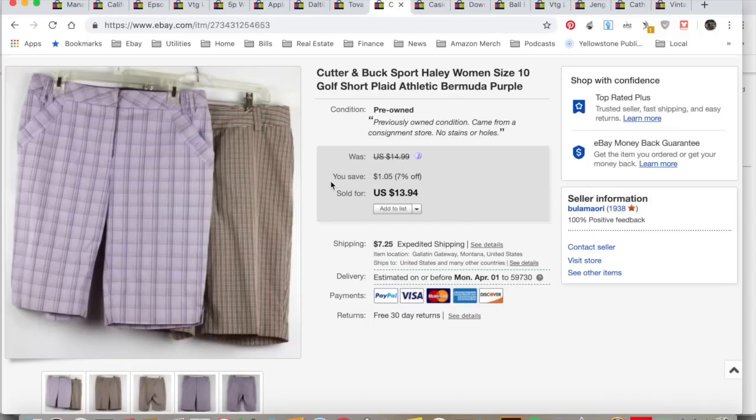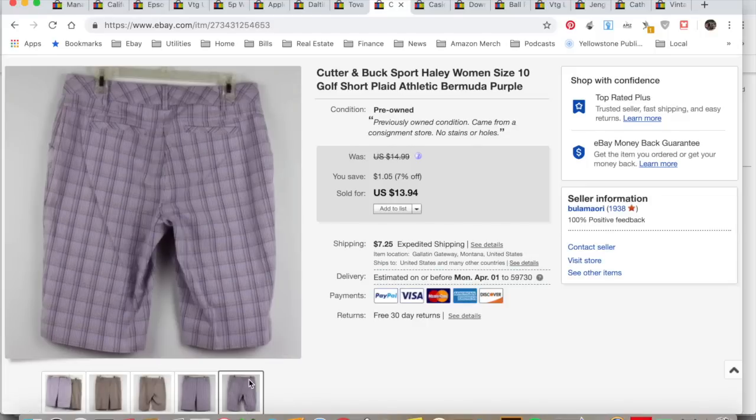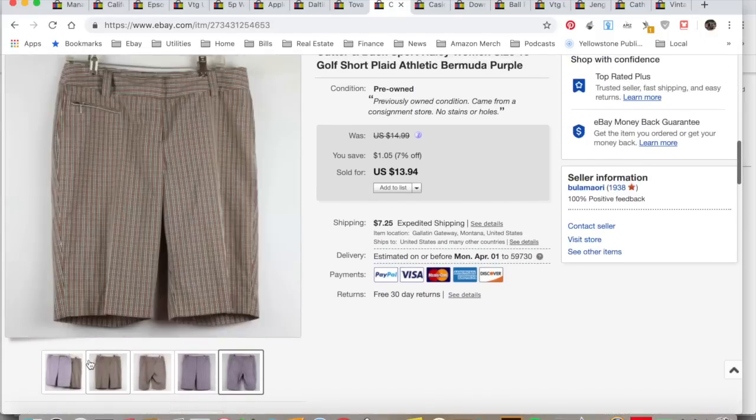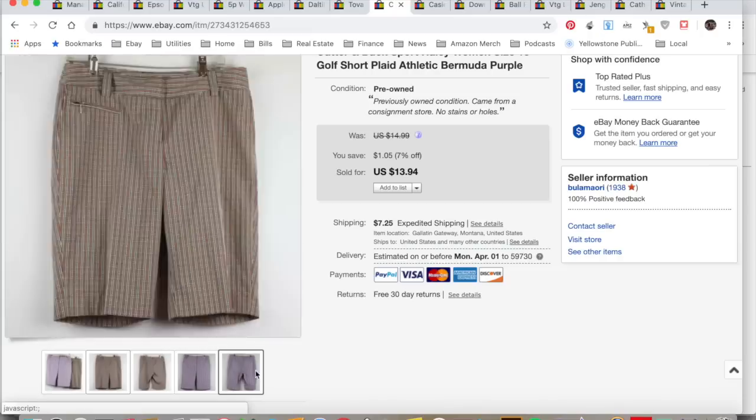Cutter & Buck golf shorts — plaid. I think there was another brand in there, Sport Haley or something. Sold them for $13.94, collected $21.19, spent a dollar. These were things I was going to donate and I lotted them together. Total profit $10.59, took seven months to sell.